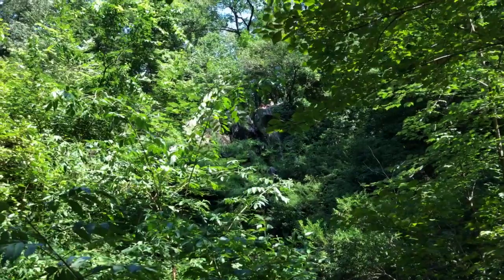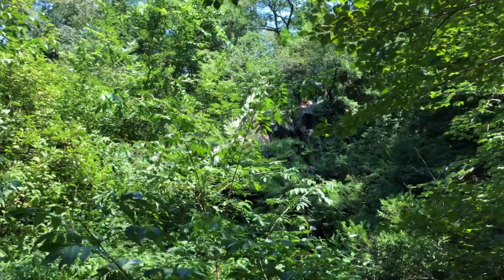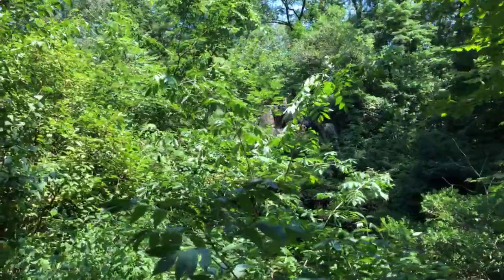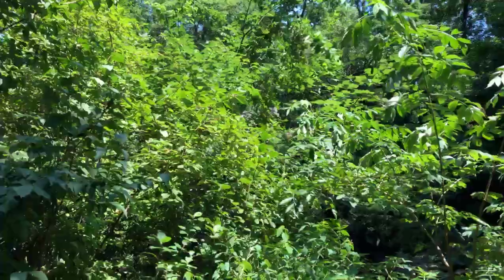From this vantage point we're treated to a waterfall — this is actually the tallest waterfall in the park. If you were to explore near the top where those people are, you'd see hoses and pipes feeding that waterfall. Yes, even though it looks natural, it is completely man-made.